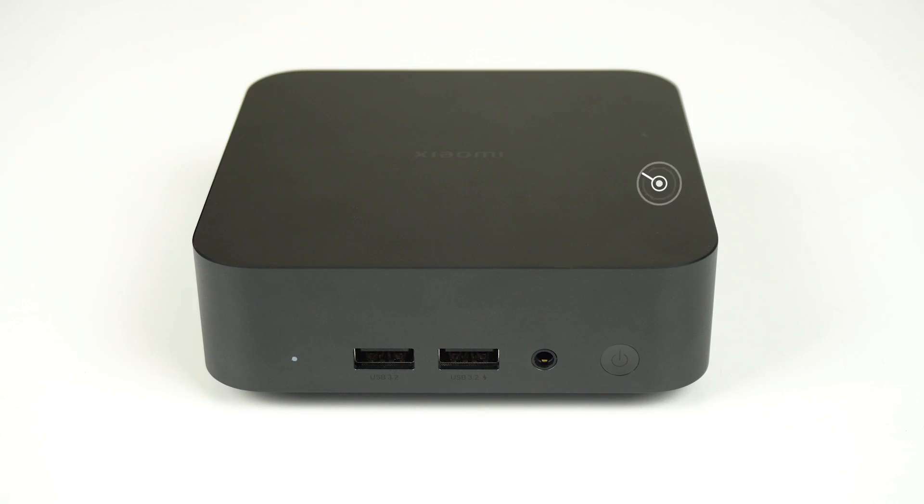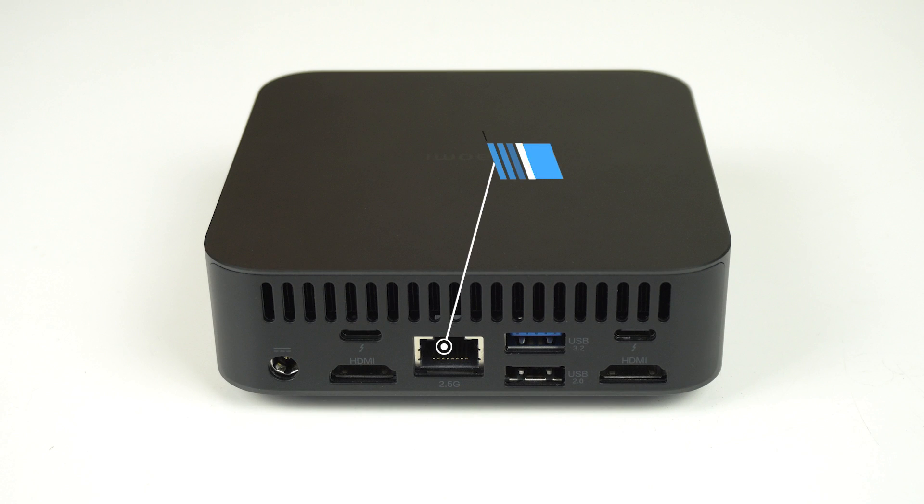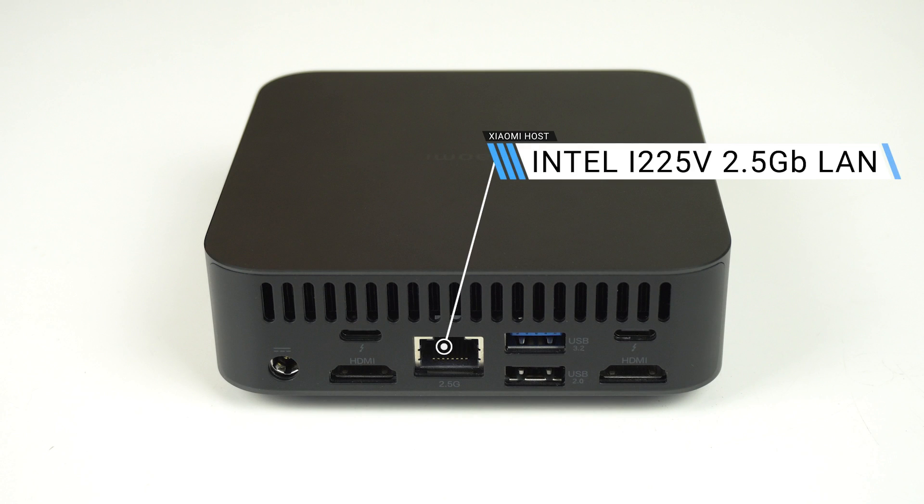Since Xiaomi's mini PC is using an Intel NUC 12 Pro board, the ports are identical. Surprise! So that's dual USB 3 10 gigabit and an audio jack on the front, dual Thunderbolt 4, HDMI 2.1, USB 2, USB 3 10 gigabit, and a 2.5 gigabit LAN jack.